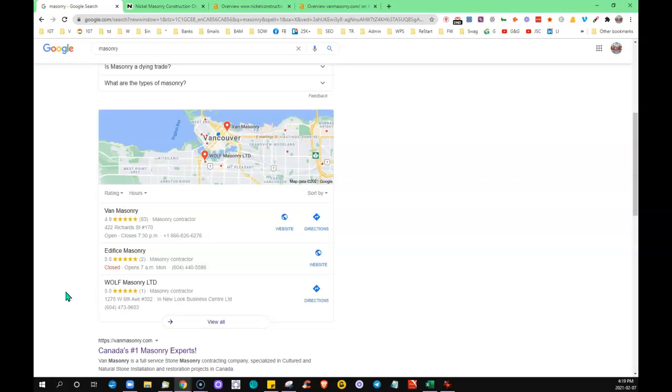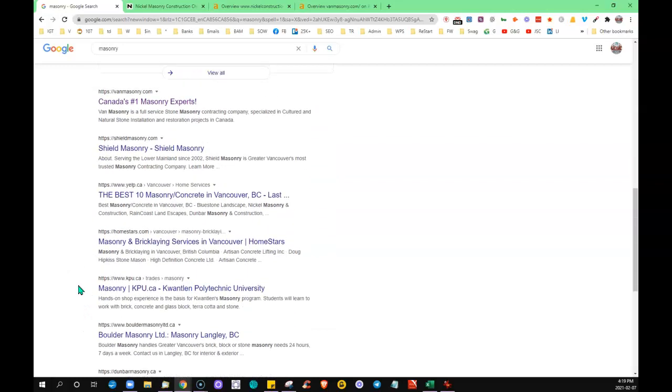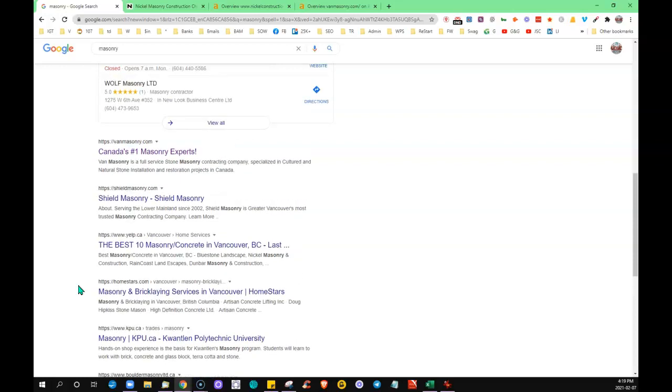Citations help Google see that you're legit, because they're out there crawling the web and they see you listed in all these various directories. How it helps you get visible on the first page is: the more citations you have — if you had more citations than all your competitors by far — that's going to push you up into what we call the map pack, the top three. People can see your business without having to click 'view all,' and statistics show that these three businesses are definitely getting the lion's share of the clicks from the first page.